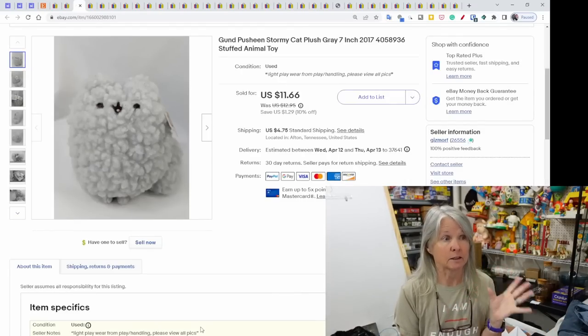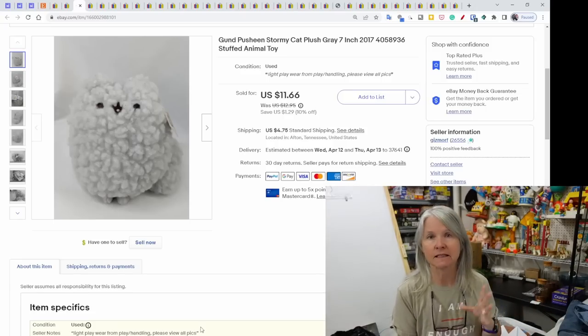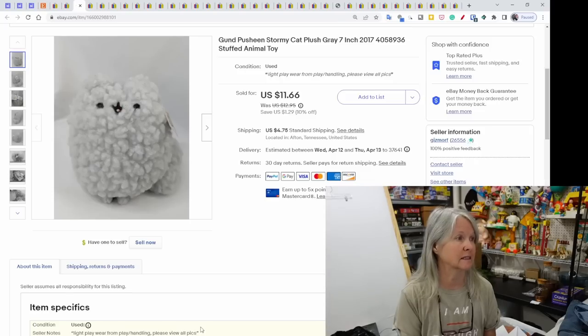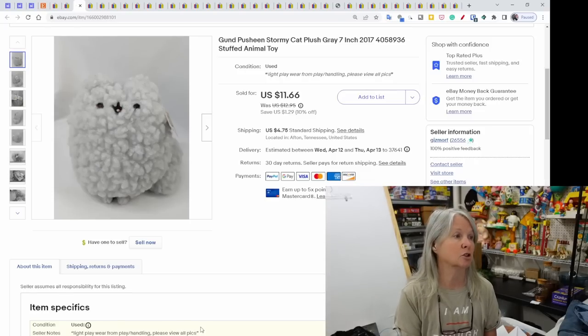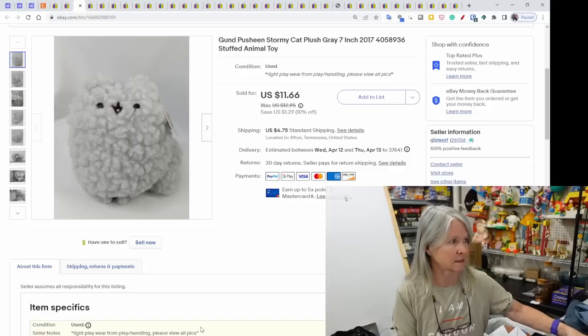This will be in the next haul video we're releasing, but it sold before the video was even out. It's a gund Pusheen Stormy cat plush — seven inches tall with its original tag still on. It sold very quickly for $11.66. This was from the Goodwill bins.